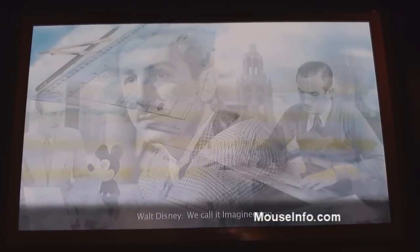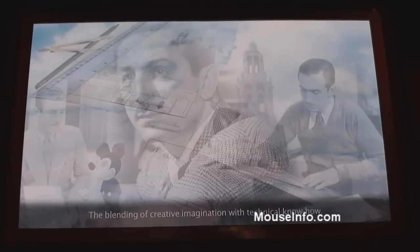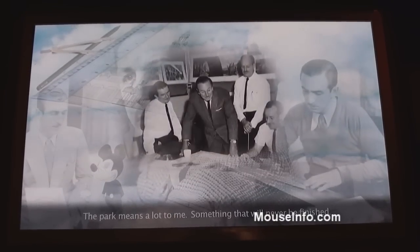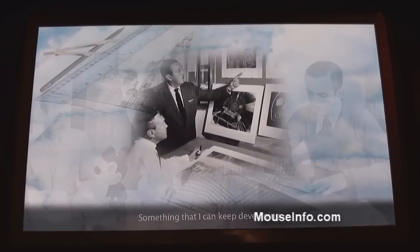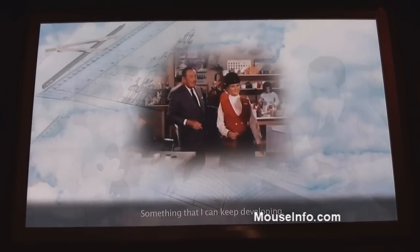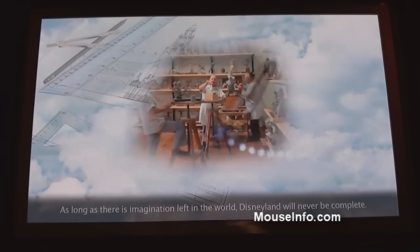We call it Imagineering — the blending of creative imagination with technical know-how. Art means a lot to me, something that will never be finished, something that I can keep developing. As long as there is imagination left in the world, Disneyland will never be complete.